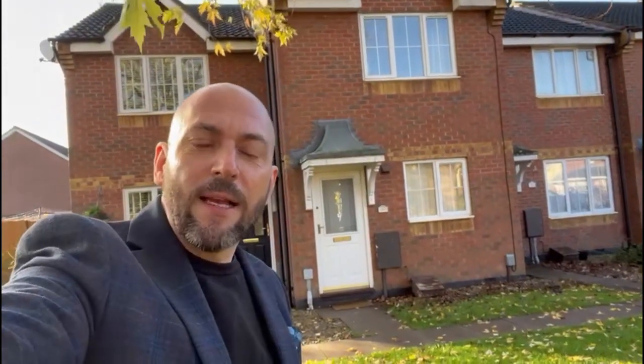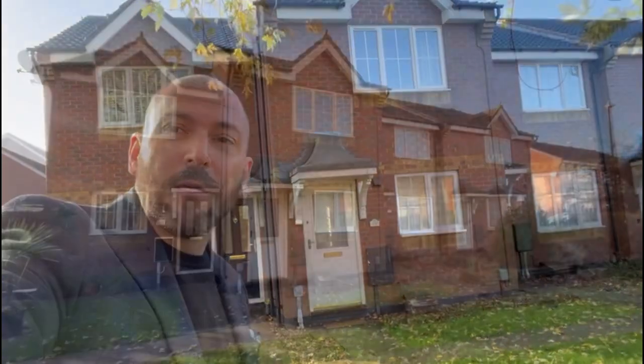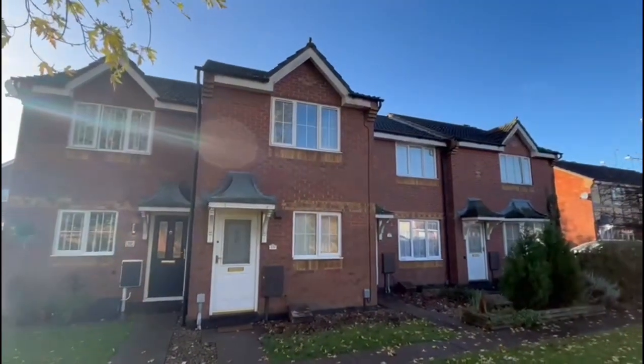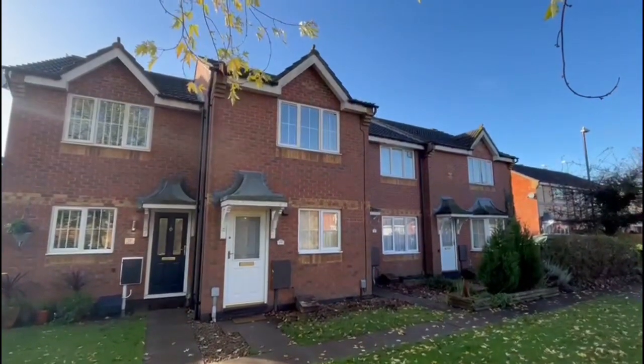Hi, Stephen from Hawkins Estate Agents, and I am in Longford today in Coventry. We're on Moor Close and this is a two bedroom mid-terrace property coming to the market with no chain. I'll give you a quick video tour around and let you have a quick look before you're booking for a viewing, so just turn around. The rain stopped and the blue sky's out, which is nice. This is number 19 Moor Close in Longford.